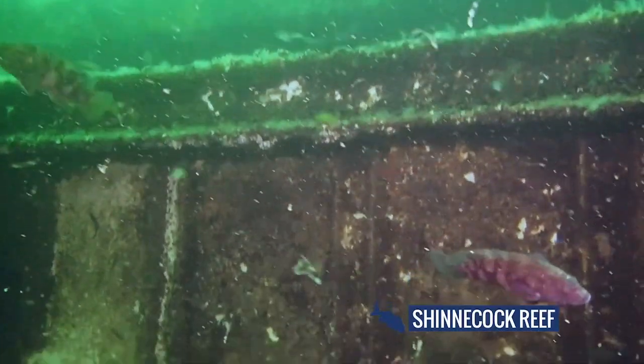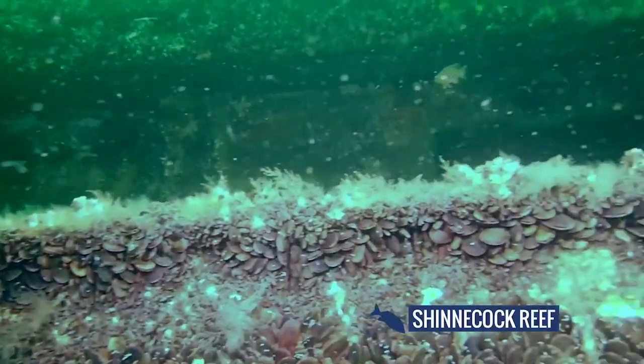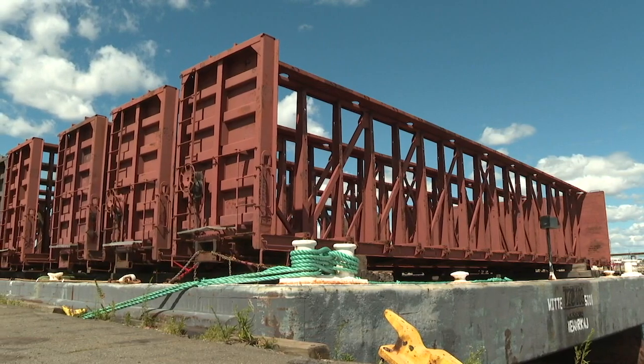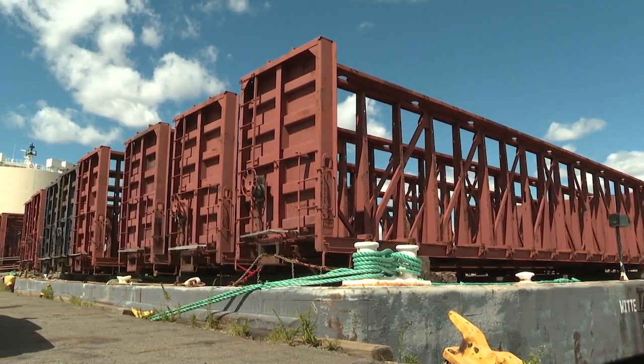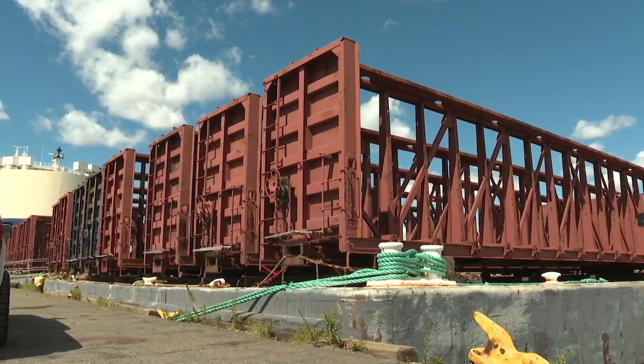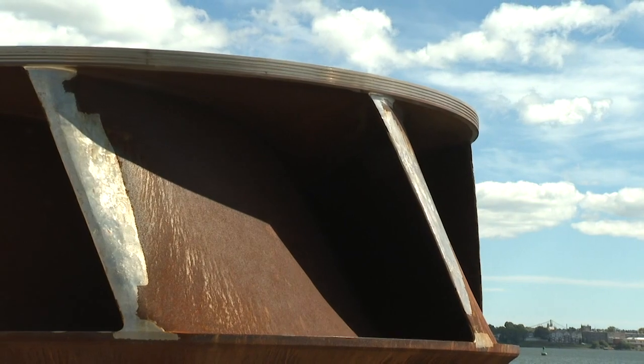These reefs start to develop a fishery literally in months. It's amazing how they stimulate a whole ecosystem unto themselves. We're going to be dropping 70 rail cars into the reefs as structure on the bottom.